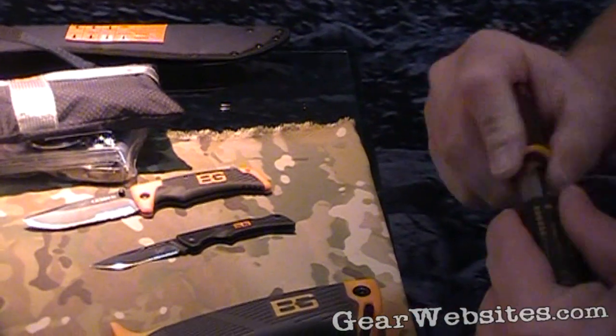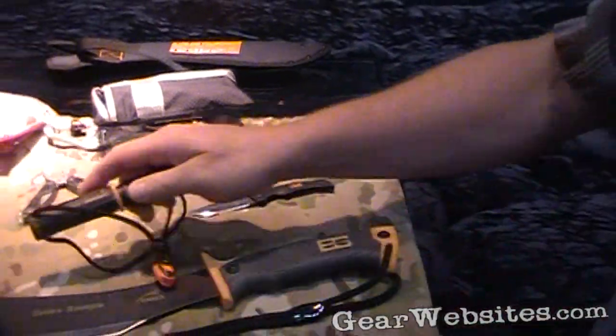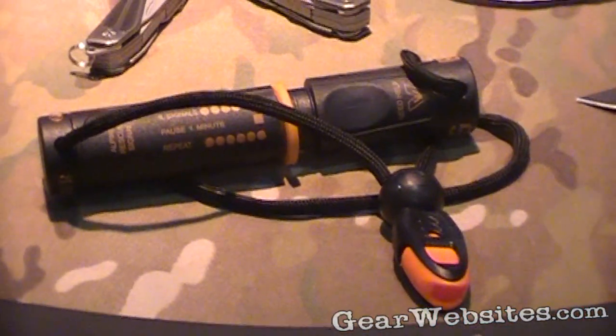There are ten pieces in all in Gerber's Bear Grylls survival series. The majority of them hit in February 2011, but the ultimate knife — look for it in stores in October of this year.